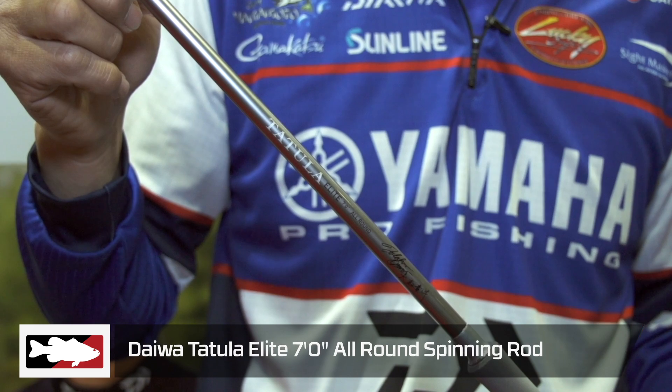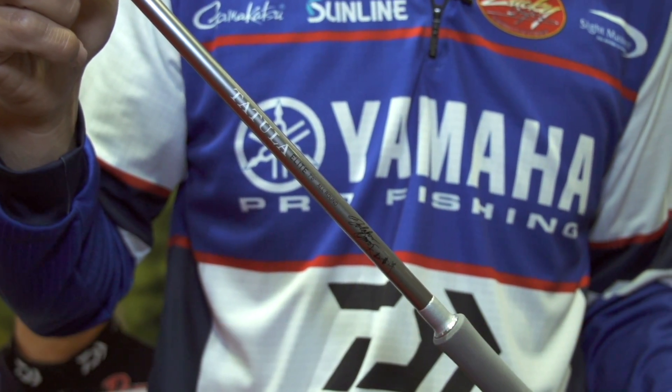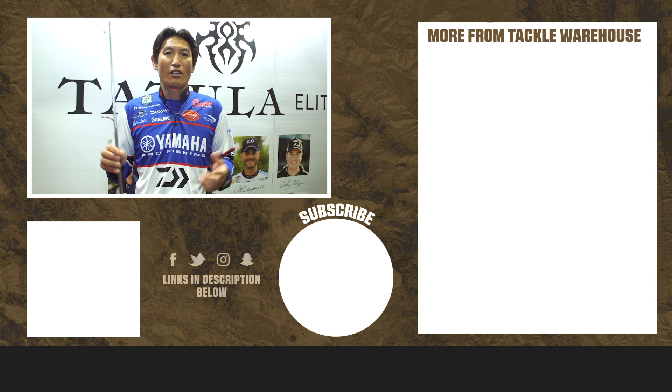Then I have a new one. This is my spin rod, seven foot. It's just an all-round spinning rod. I use it for drop shots and shaky heads. This is going to come out this year in the summer at ICAT. So all three rods — I use these almost like 99% of my fishing. Check this out on Takurehouse.com.